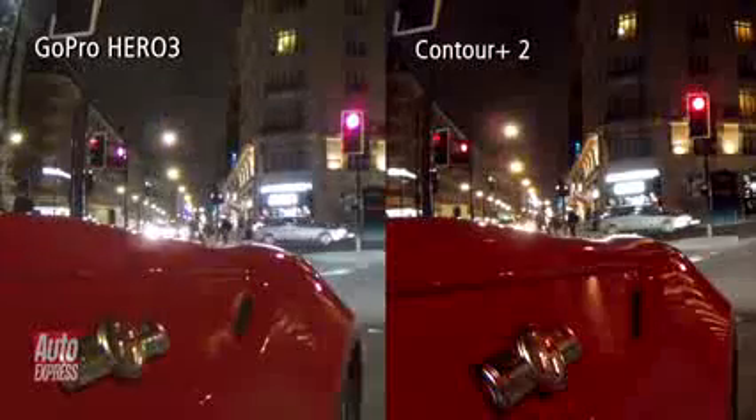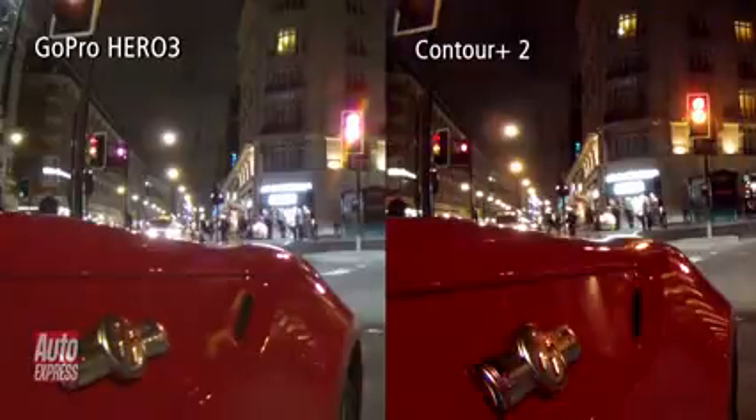Finally it's time to test the two cameras in low light conditions, so let's go on a quick night-time tour of London.